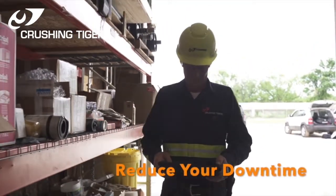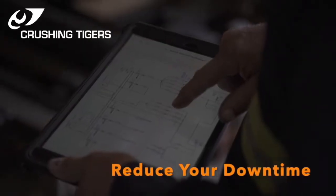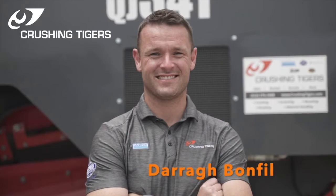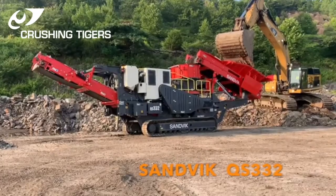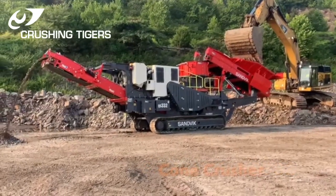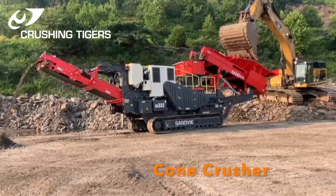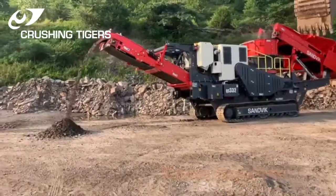Crushing Tiger's parts and service team are always on hand to rectify all your machine issues and most importantly reduce your downtime. Demonstrated by our own Dara Bonfil today is the Sandvik QS332 Cone Crusher. This crusher is fitted with an automatic level sensor above the crushing chamber to help you control feed rate.